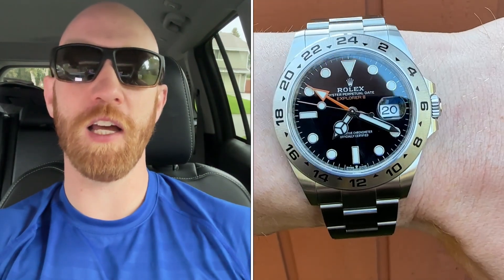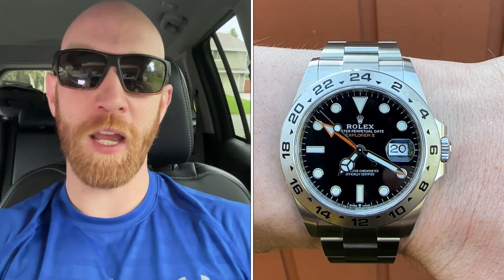I know some of you guys are going to comment 'no watch today' — I just came back from the gym, baby's inside the house sleeping, hence why I'm in the car. No watch today. I'm going to go inside and put on the big reason why I'm downsizing my watch collection. I just got the Explorer 2 — the newest iteration of the Rolex Explorer 2. I picked this up straight from the AD.